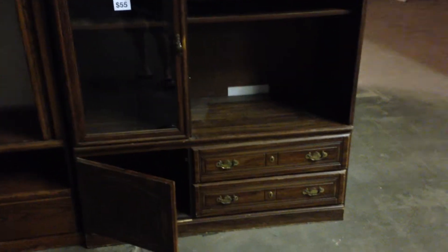$55 for the entertainment center, $15 for the mirror, and $55 for this entertainment center. Futon frame is $35. $20, $30.